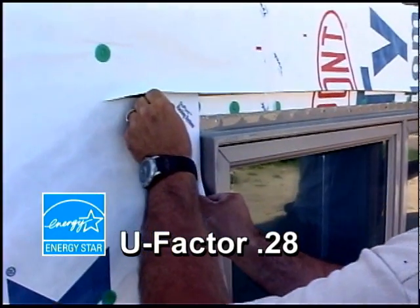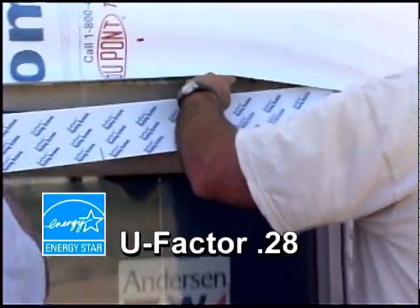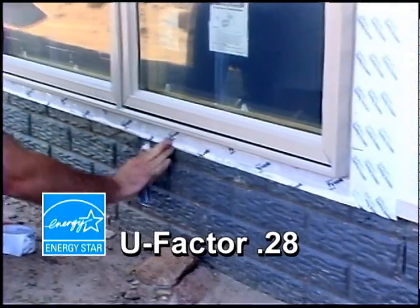They also have a U-factor of .28. To qualify for Energy Star, the U-factor must be below .35 in a northern climate.